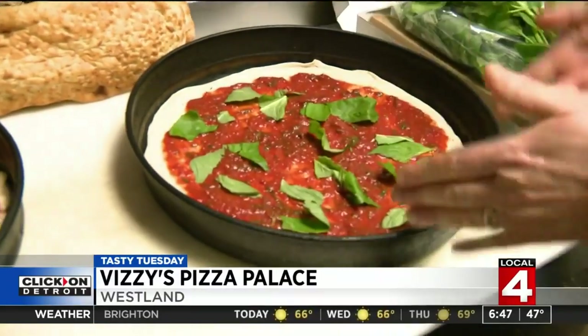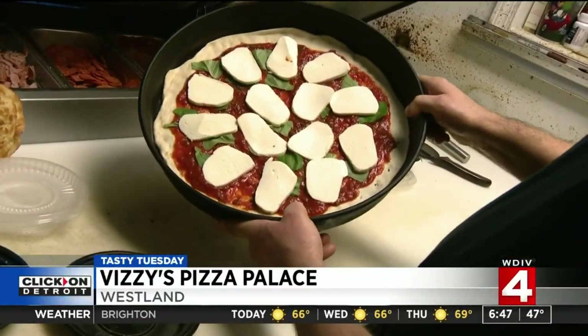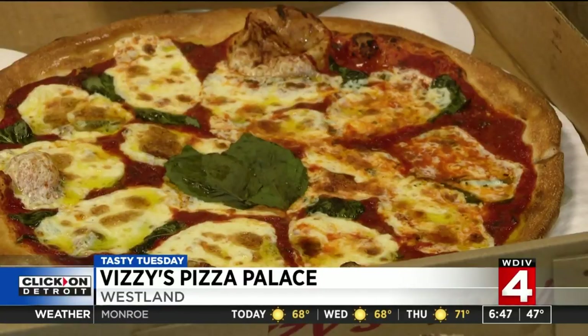Vizzi's thin crust, the Bella Rosa, is made with a fresh basil sugarless sauce. He perfected it studying the art of pizza making in Italy, where his family still lives.